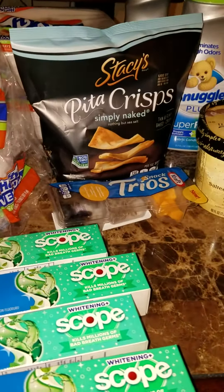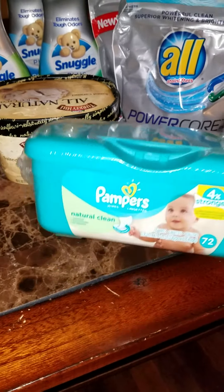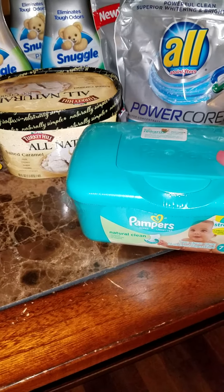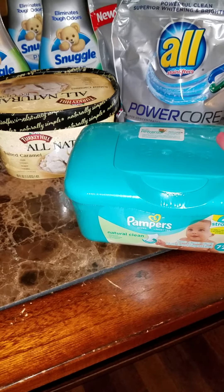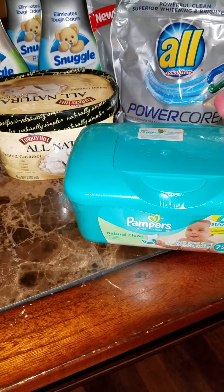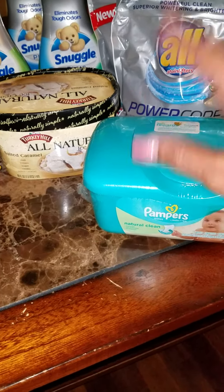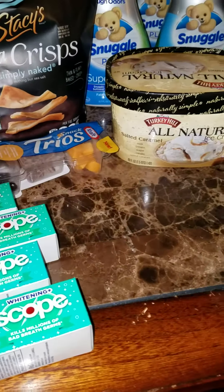For the Pampers wipes, make sure you have the digital coupon loaded. I thought I had mine loaded — the Pampers wipes are 99 cents, and there's a 50-cent digital coupon that would have made them 49 cents, but I didn't select the coupon so I paid 99 cents. That's fine though — I have a grandbaby that can use them, and I needed another item to round out my group of four.